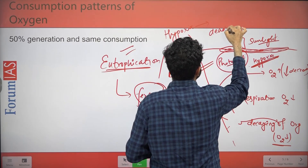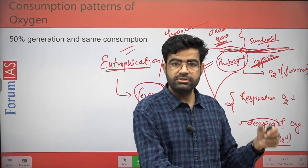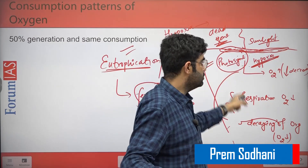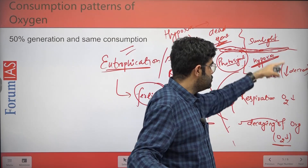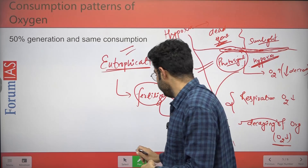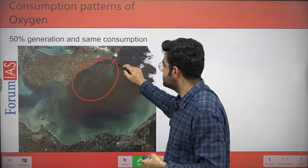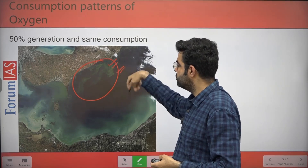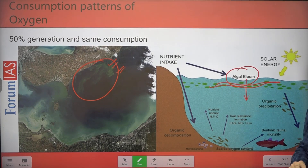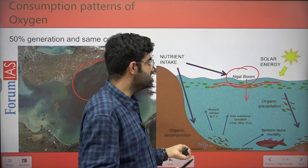This is why we track photosynthetic activity over oceans using satellites — to identify hypoxia zones and dead zones so we can avoid activities in those areas and disseminate relevant information. Here you can see a picture showing algal bloom conditions: a thick green layer deposited over the oceanic water body. This accumulation blocks sunlight penetration into the water, which ultimately leads to dead zone conditions.